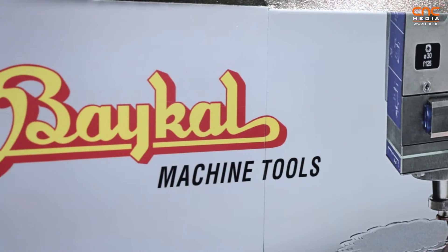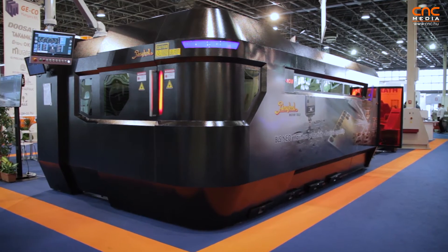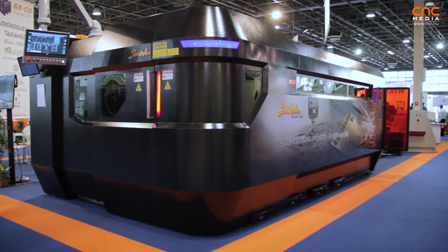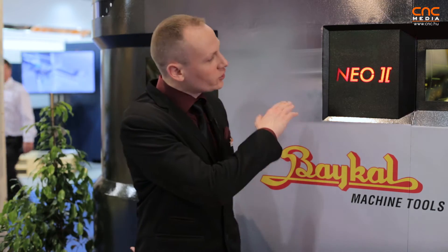We have about 50 years of experience in sheet metal working machines, and at this Hungarian exhibition we are promoting our new laser system using fiber technology. We just started a cooperation with the Gecko company, which is handling this for the Hungarian market. We are pushing hard into the industrial sector with our new laser technologies, and as you can see on this machine, we are promoting the new Neo2 fiber lasers, which is the fastest one on the market.